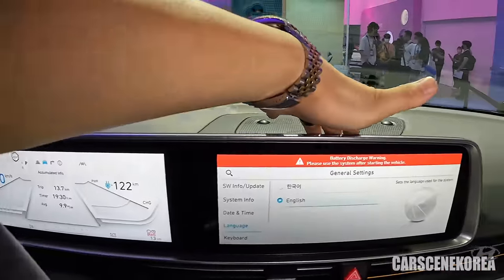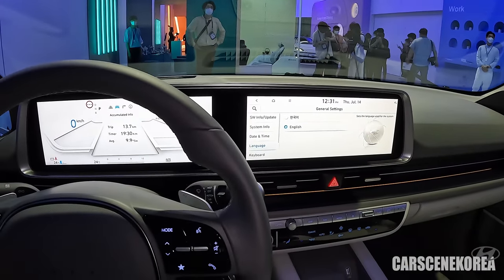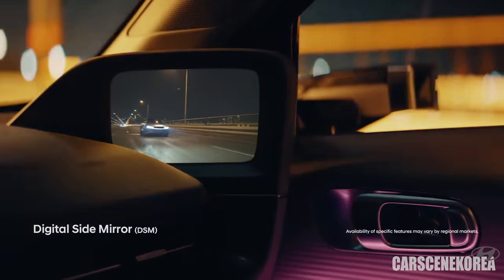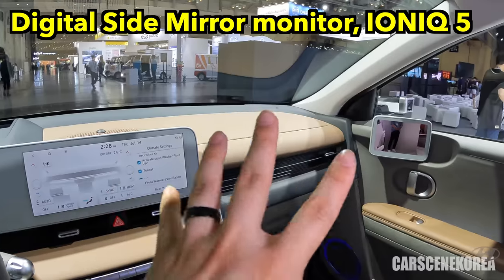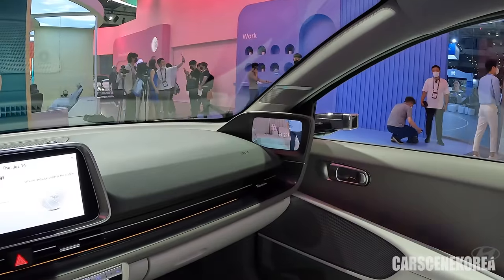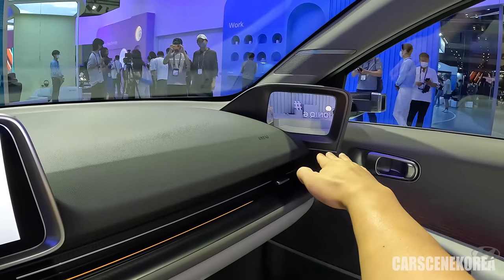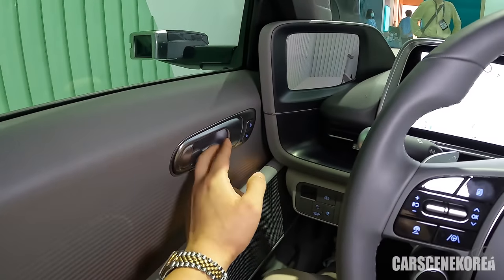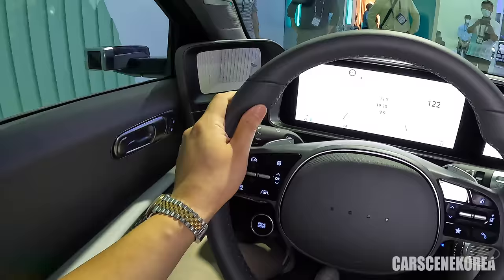This is the digital side mirror display right here, and it wraps around brilliantly. On the IONIQ 5, a lot of people pointed out that the display was just popped out. In some countries the digital side mirror is still illegal, so when you don't have one, it functions as a blank and won't bother you. IONIQ is clearly stepping up and establishing its own brand identity now.